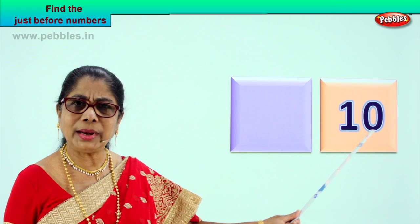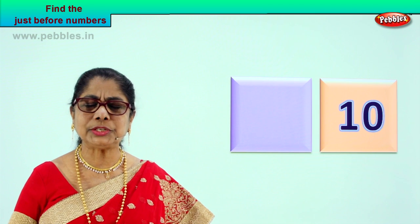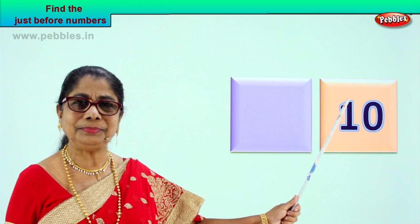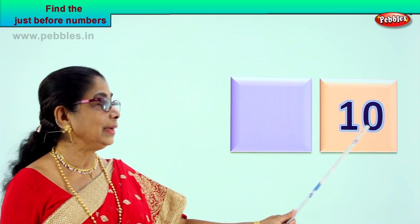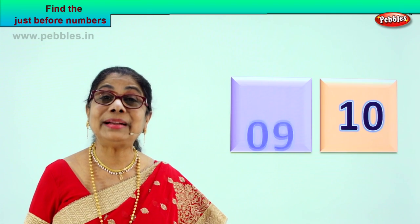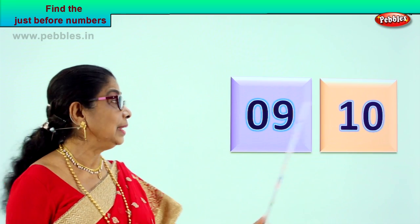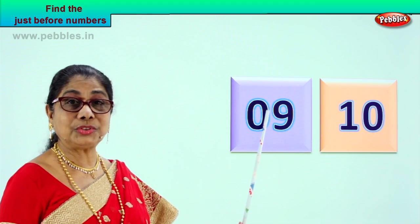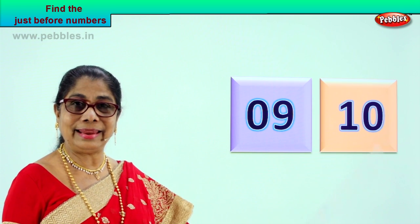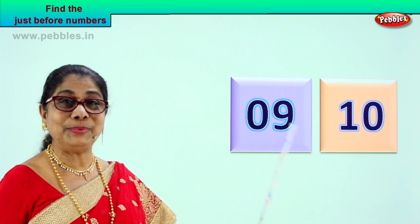Read out this number for me. One and zero — ten. Good. Now picture the number and tell me the just before number. Before number ten comes — nine. Good. Just before ten comes single number nine. So you will write it zero nine. Now say nine, ten. Number nine comes before ten.